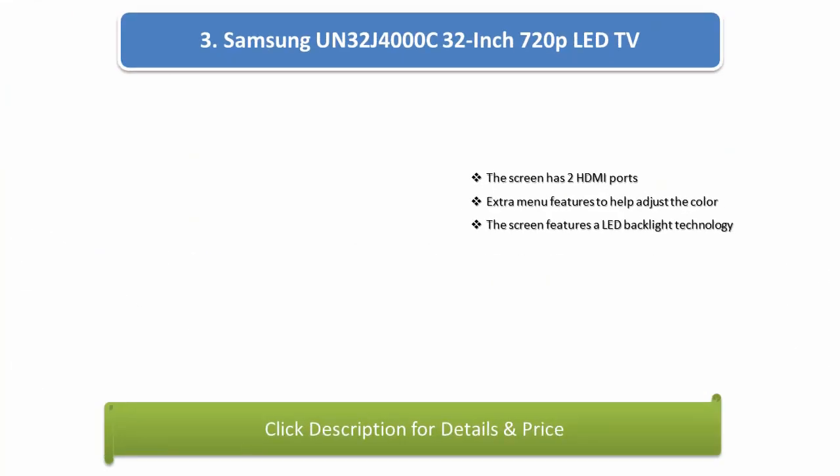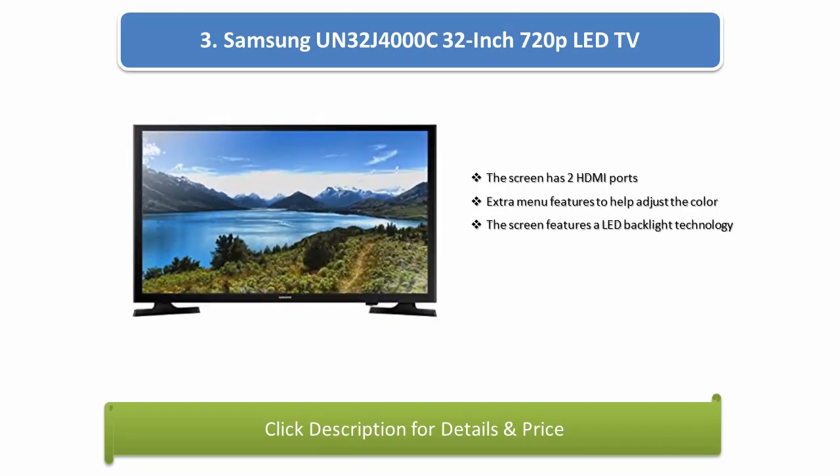Number 3: Samsung UN32J4000C 32-inch 720p LED TV. The screen has 2 HDMI ports and extra menu features to help adjust the color. The screen also features LED backlight technology.